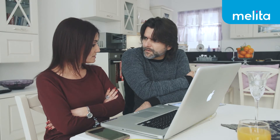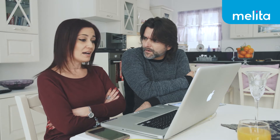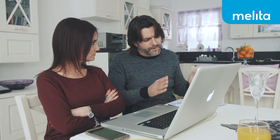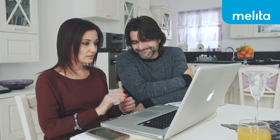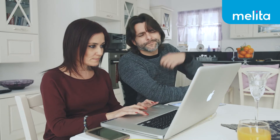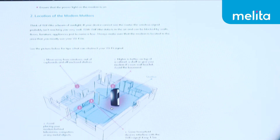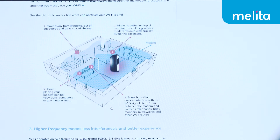That is why Kurt always plugs in when him and his mates are playing their online games, and why my film is playing fine. Yes, but I've been working all day. I just want to sit on my sofa with my tablet, not sit plugged in next to you. Let's see what we can do about that. Move away from windows, out of cupboards and off enclosed shelves.